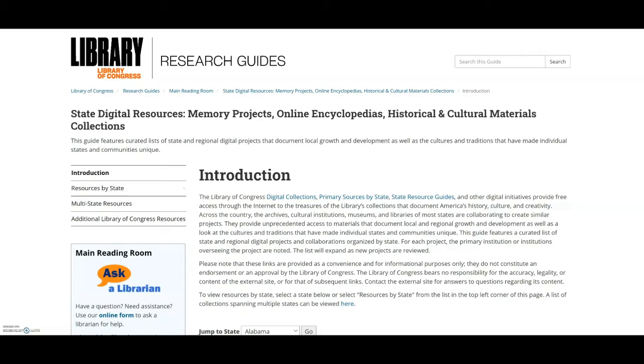I created a restructured guide on the LibGuides platform, shown here with a page for each state, updated existing links and descriptions, and added additional resources and features. As an example, I'll show you the page for California.